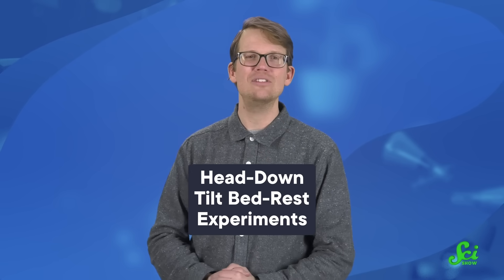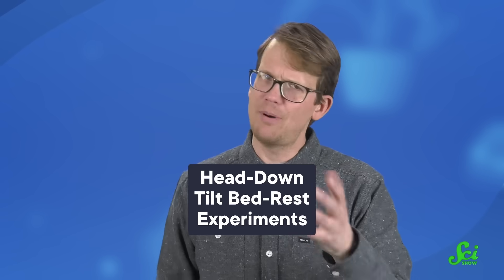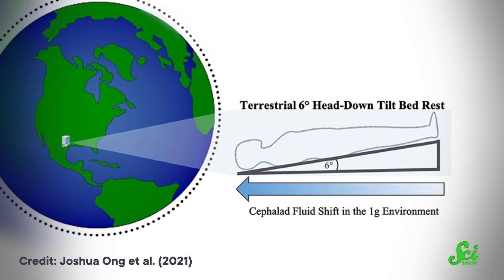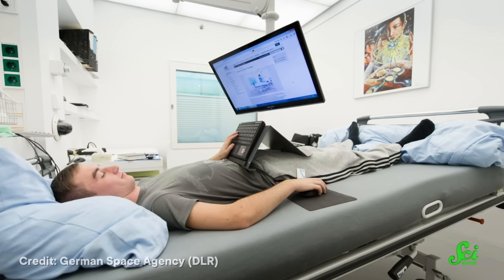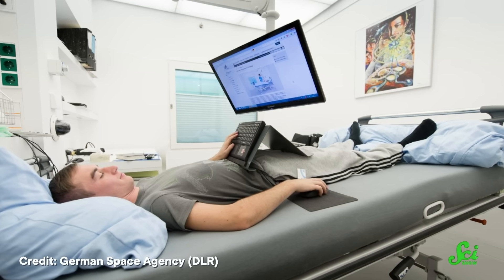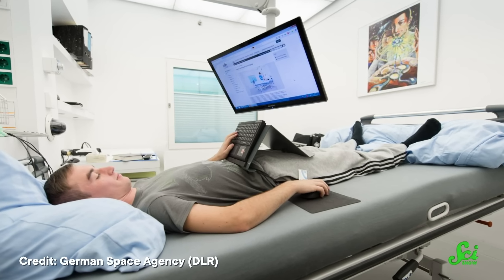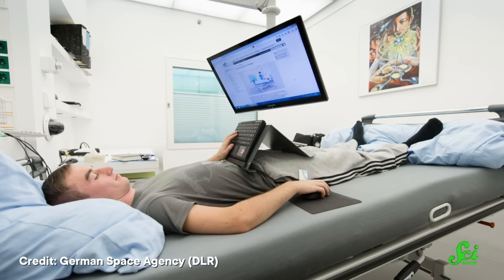But the most common way to study SANS on Earth is with head-down-tilt bedrest experiments. You lie on your back while being tilted by six degrees, so your head is lower than your feet. Then you just hang out there for months, if not a full year. And while you're hanging out, you can undergo the same testing that astronauts do, like MRIs and ultrasounds and lumbar punctures.